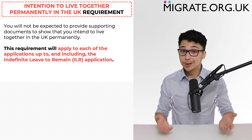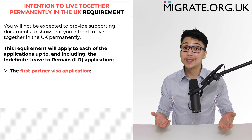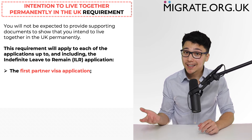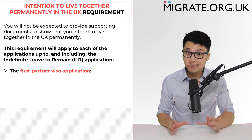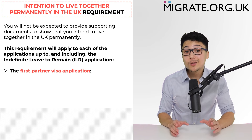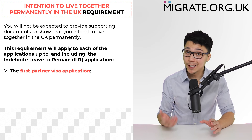The standard route to indefinite leave to remain via the partner visa route involves: 1. Submitting the first partner visa application. If the first spouse visa application is made from outside the UK, the applicant will be granted a 33-month visa. If the first spouse visa application is made from inside the UK, the applicant will be granted 30 months leave via submitting the FLRM application form.